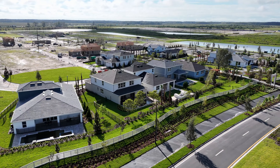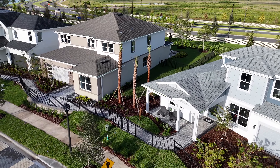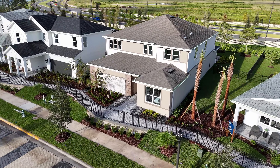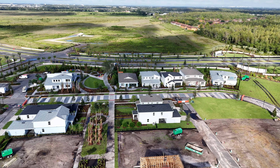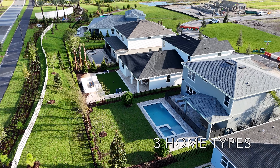Hi everyone! I wanted to make another video going more in detail about the homes available in Everveen. I'm going to give you a full breakdown of the different home types, series, and floor plans so you'll have a concise summary to reference and use to help make decisions.